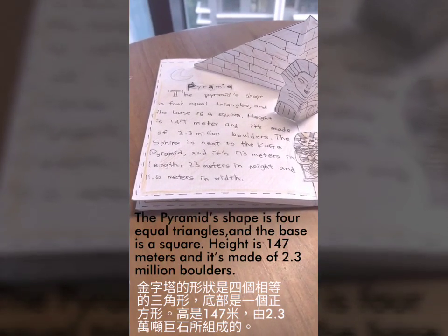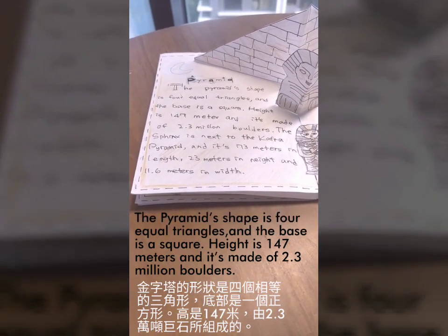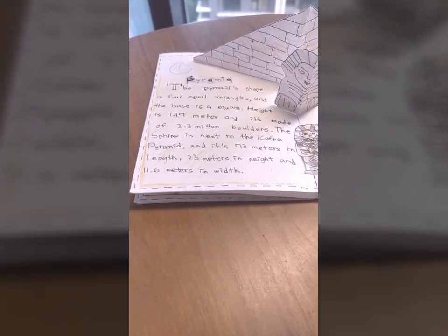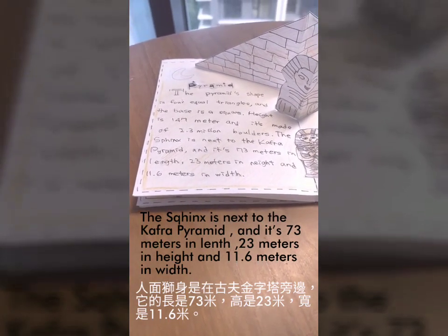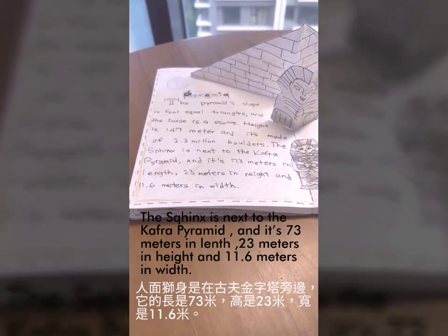The pyramid's shape has 42 triangles and the base is a square. The height is 137 meters, and it's made of 2.3-meter stones. The Sphinx is next to the covered pyramid, and it's 73 meters in length, 23 meters in height, and 11.6 meters in width.